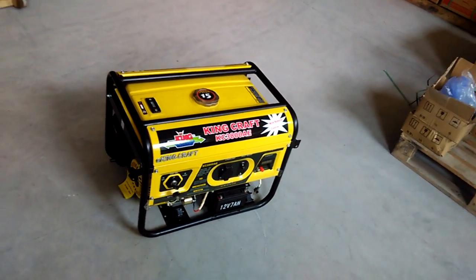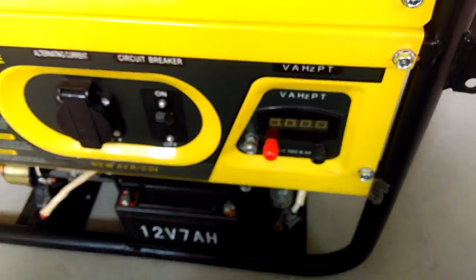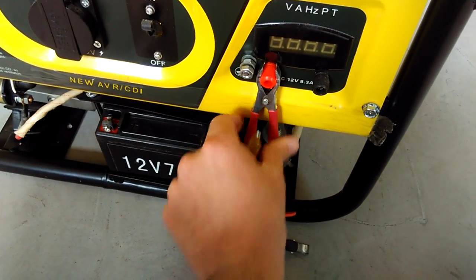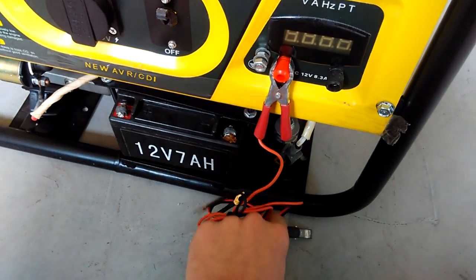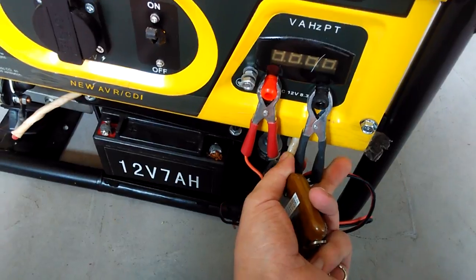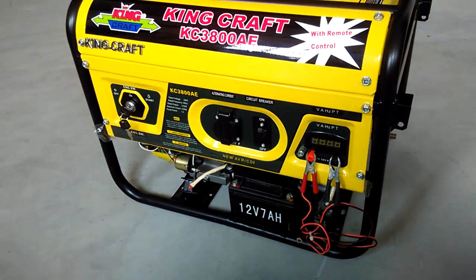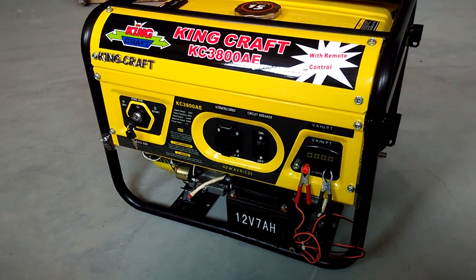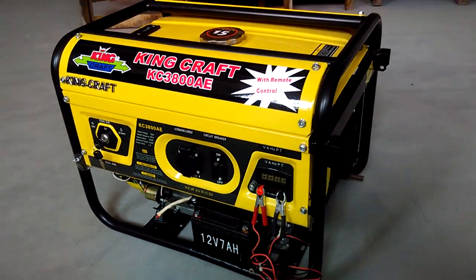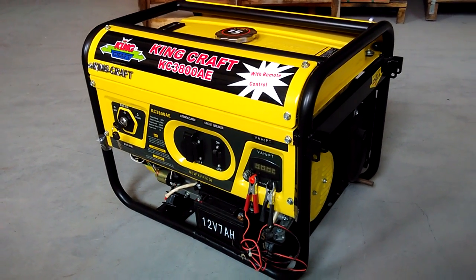The model also includes the wires — you'll need to open the cover to install them. I'm sorry for the noise, as we are in the factory and the production line is running. Thank you for watching, and I will be happy to answer any questions.